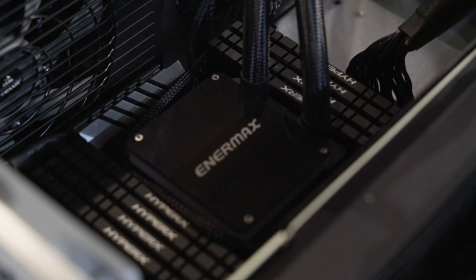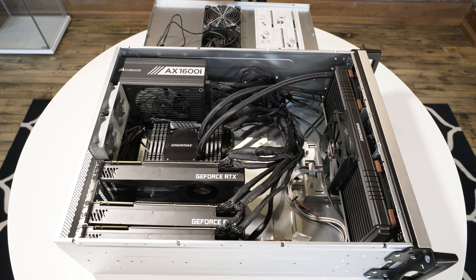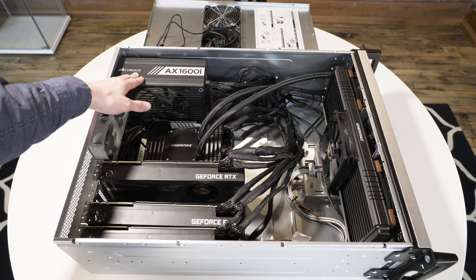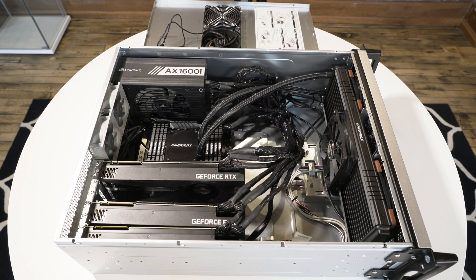Opening up the case, we can see the heart of the system: a 32-core AMD Threadripper processor. This is the water block currently cooling it. Around it you can see a lot of memory — the Threadripper platform supports not just a lot of cores but a ton of memory. We have 256 gigabytes of RAM, half on each side. Up here is the foundation: a 1,600 watt power supply. When you're using a 32-core processor and multiple high-end video cards, it's important to have a power supply big enough to provide enough current while also operating well in hot conditions. That Corsair power supply is one of the best on the market.